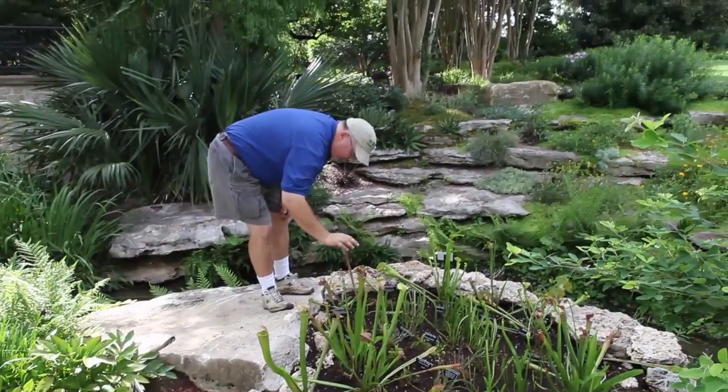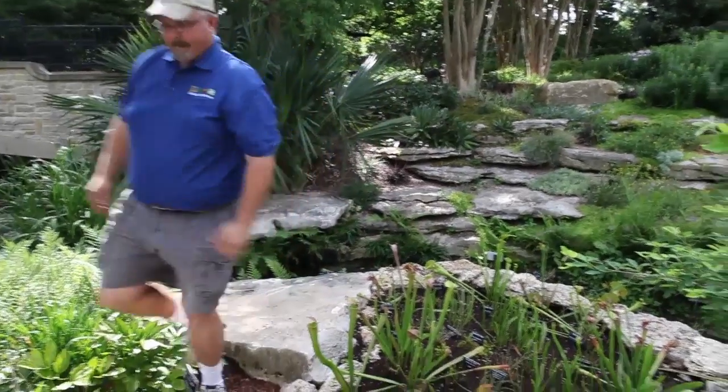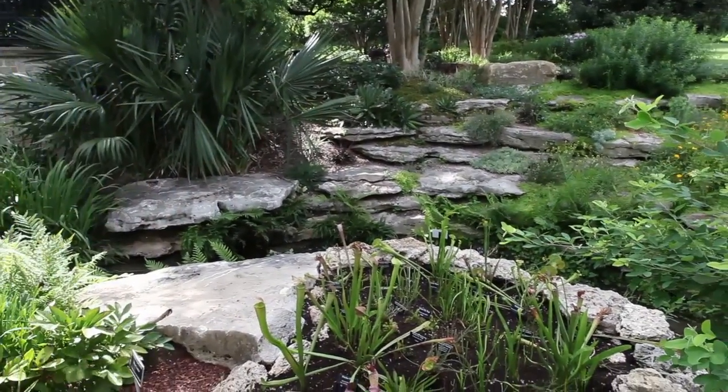When Dallas Arboretum's horticulturalist Tucker Reed heard Luminant wanted to donate these plants to his facility, he knew he hit pay dirt. Only one variety of Saracenia is native to Texas. We only have 14 or 15 counties in the state of Texas that have this pitcher plant.